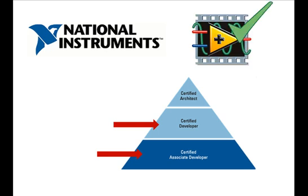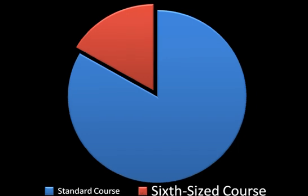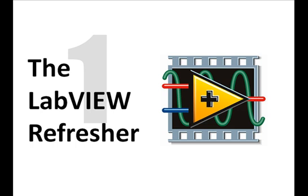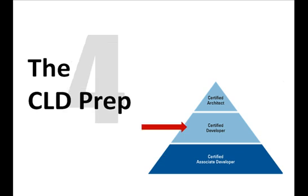That's why Sixclear has developed courses roughly one-sixth of the standard course size. We call them the Sixclear Sixth Size Courses, because it's hard to say. These courses are typically served up in a half or full day with four flavors: the LabVIEW Refresher, the Manager's Overview, the CLAD Prep — where we'll take a couple of actual exams — and the CLD Prep.